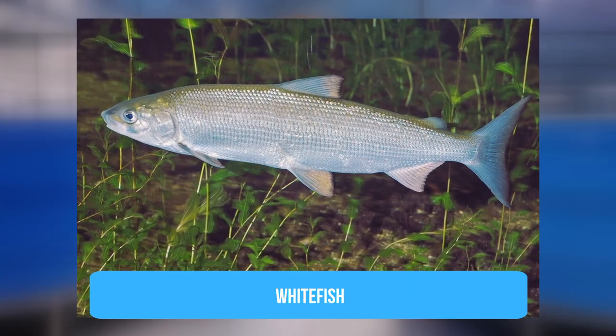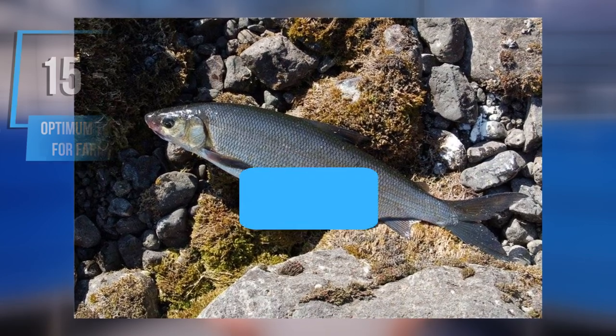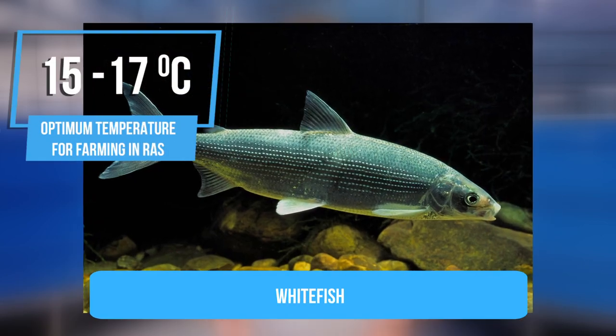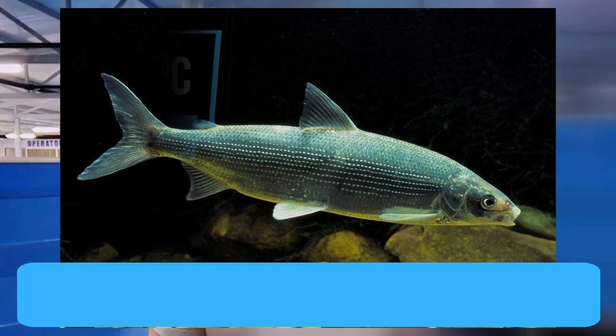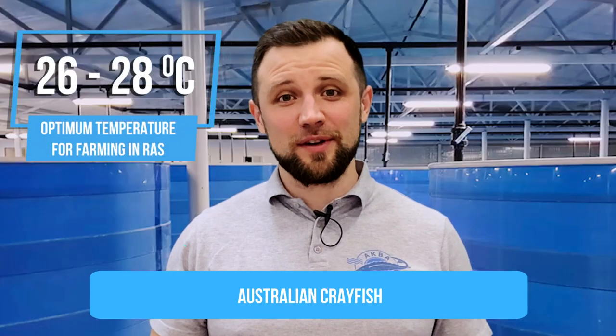The temperature needed for farming whitefish is similar to trout — the optimum is 15-17 degrees for fry and grow-out fish. For crayfish farmed in RAS, we are usually talking about the Australian red-clawed crayfish. This is a more tropical species, which requires an optimum temperature of 26-28 degrees Celsius.